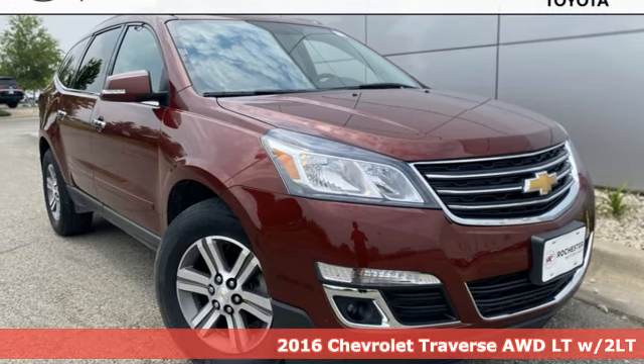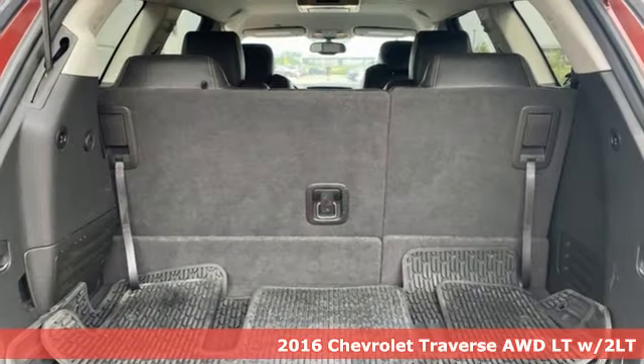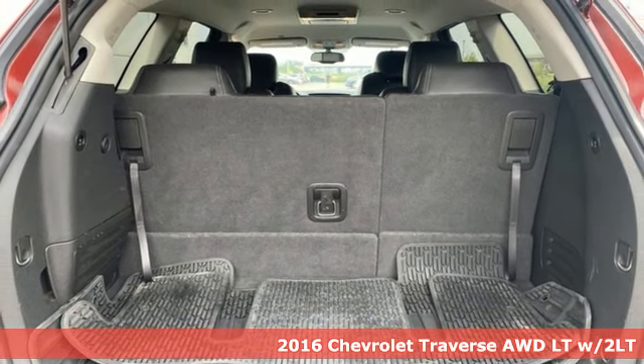Here's a 2016 Chevrolet Traverse. Style, space and amenities — this is everything but compromise.